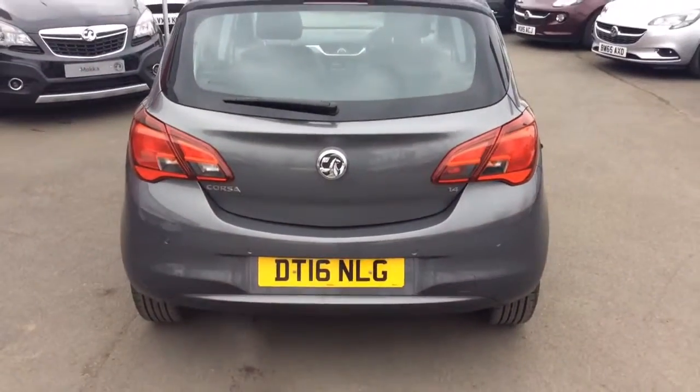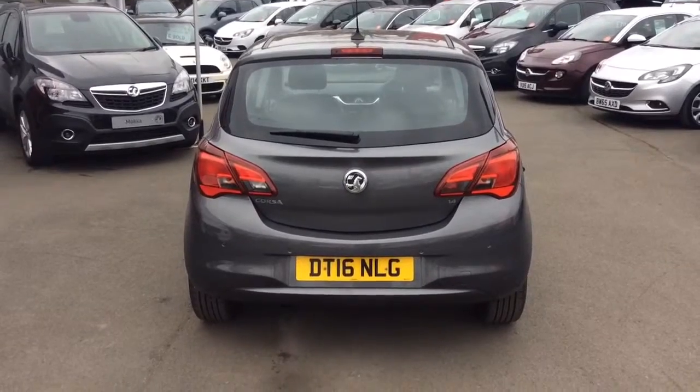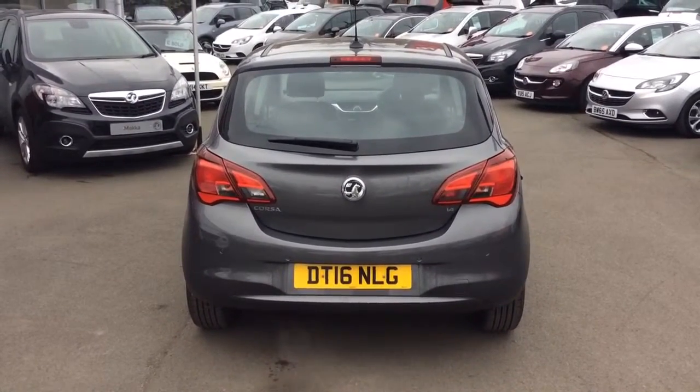Here at Bayliss Vauxhall we offer financing on hire purchase up to five years, low rate PCP plans, and we also offer the Bayliss service plan.